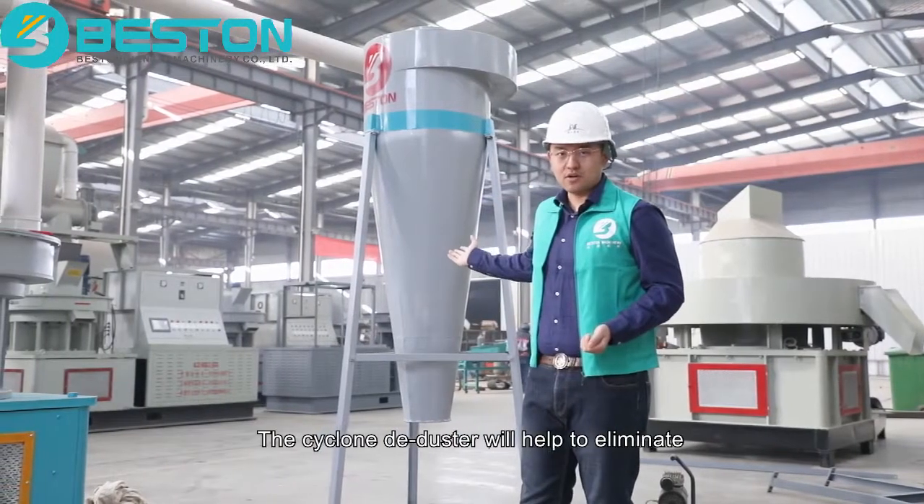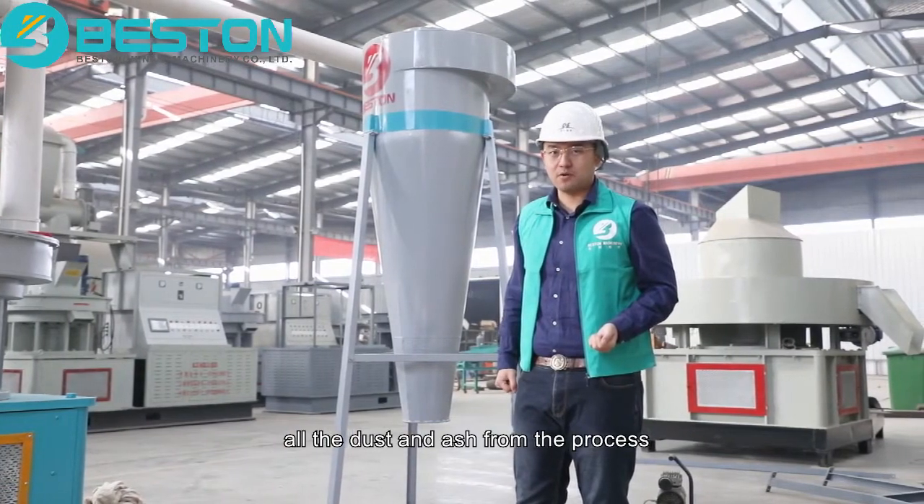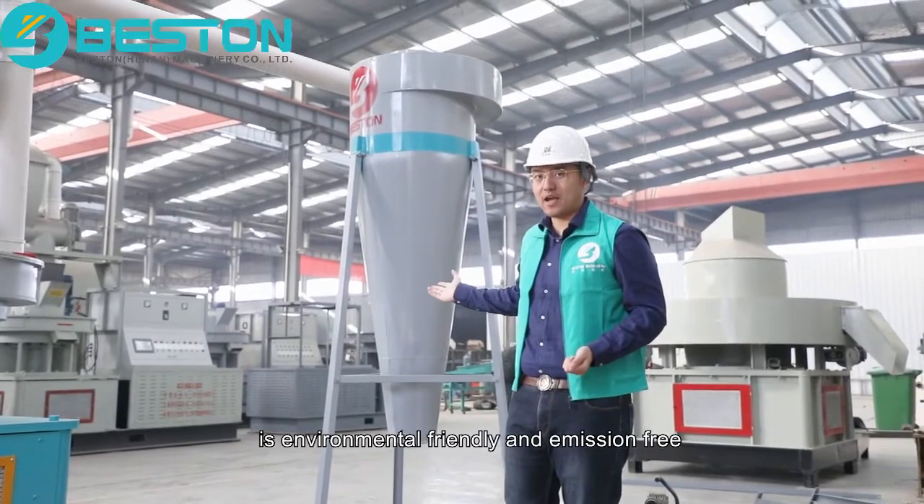The cyclone de-duster will help to eliminate all the dust and ashes from the process, so to make sure this system is environmentally friendly and emission free.